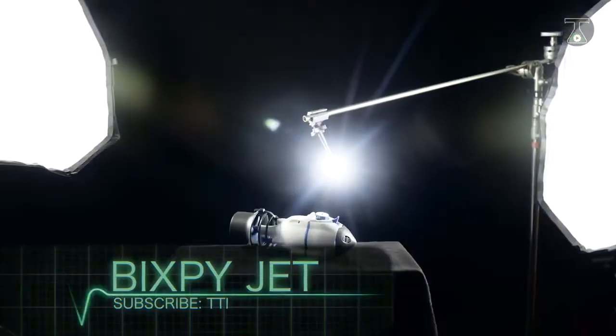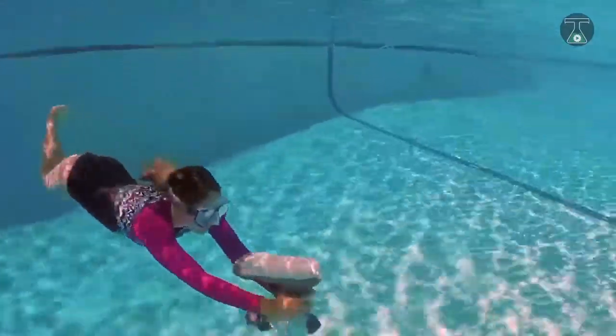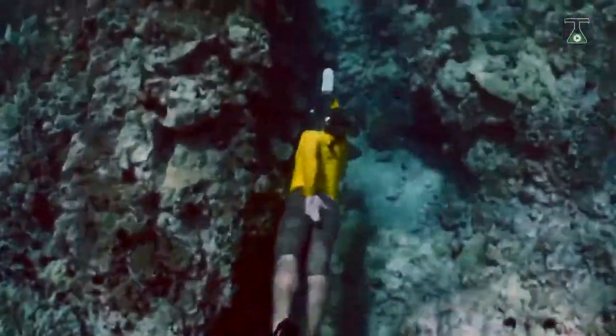Bixby Jet. The Bixby Jet is a welcome innovation by a small but highly innovative US-based tech company. It is an electric handheld module water propulsion device primarily used by divers to hasten their journey underwater.